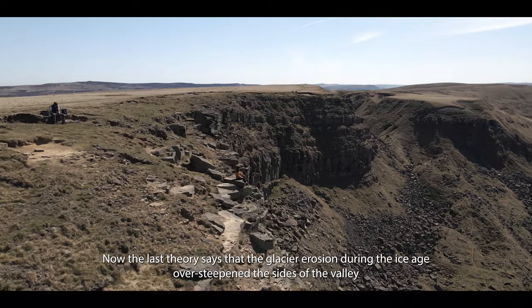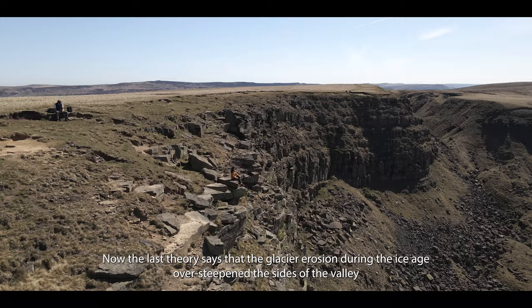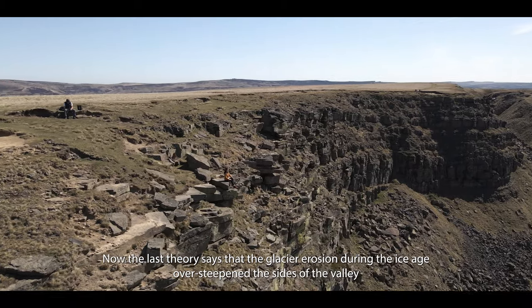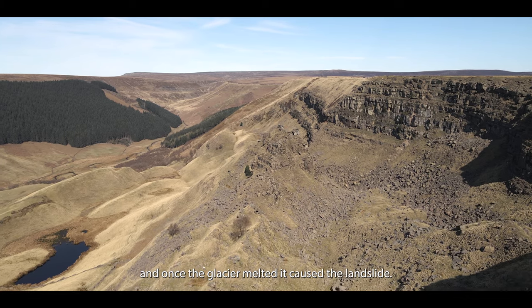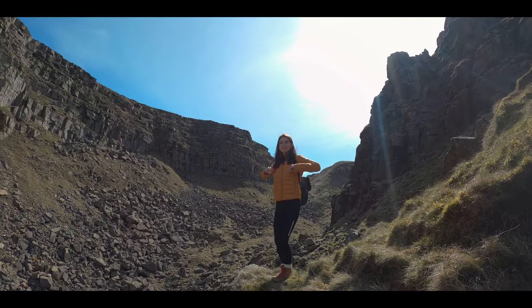The last theory says that glacier erosion during the ice age over-steepened the side of the valley, and once the glacier melted it caused the landslide.